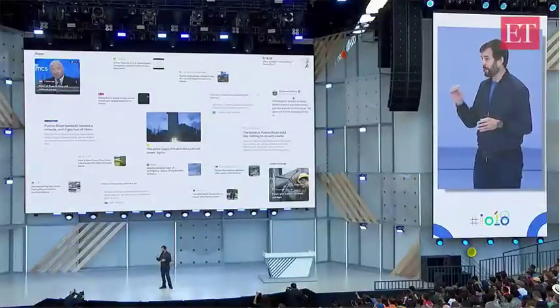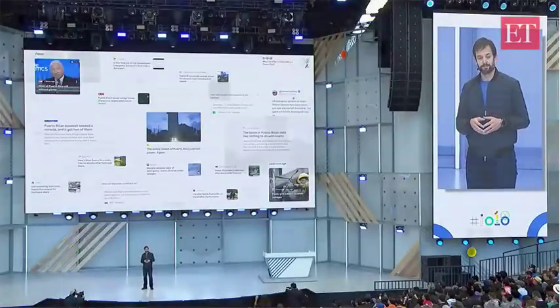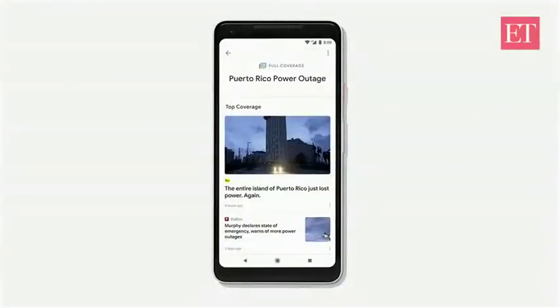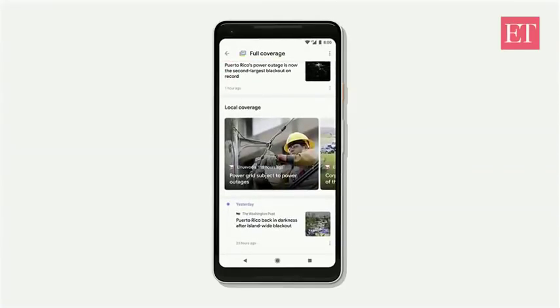This is by far the most powerful feature of the app and provides a whole new way to dig into the news. Take a look at how full coverage works for the recent power outage in Puerto Rico. There are so many questions I had about this story — like, how did we get here? Could it have been prevented? And are things actually getting better? We built full coverage to help make sense of it all, all in one place. We start out with the set of top headlines that tell me what happened and then start to organize around the key story aspects using our real-time event understanding.